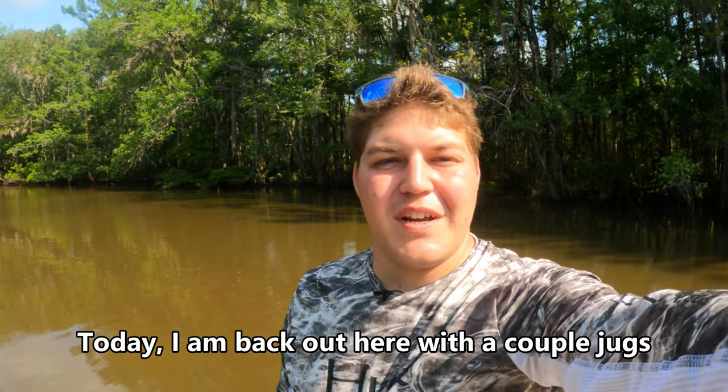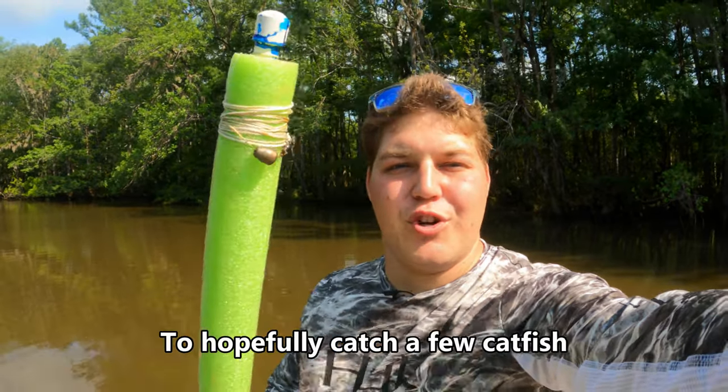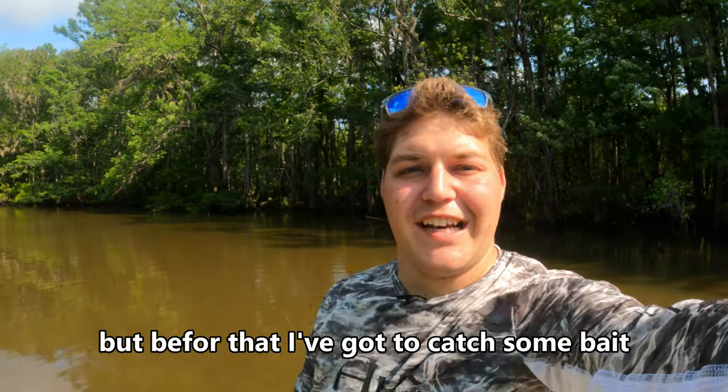Hey guys, welcome back to another video. Today I'm back out here with a couple of jugs to hopefully catch a few catfish, but before that, I gotta catch the bait.